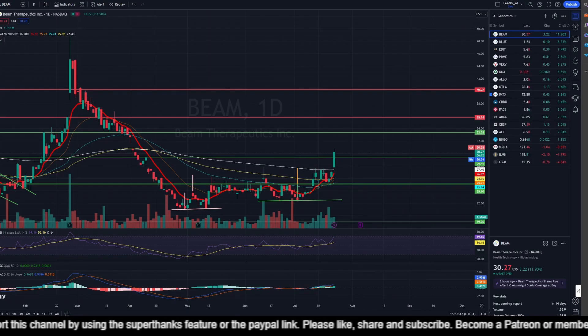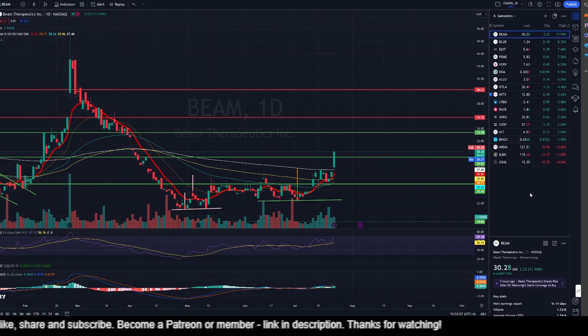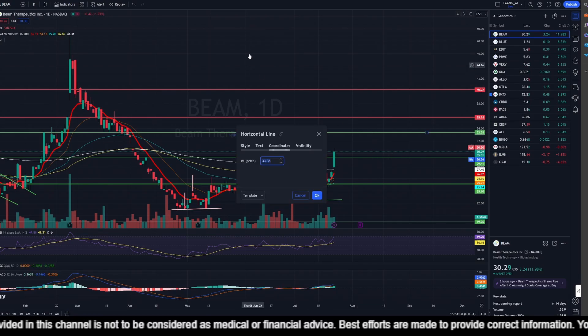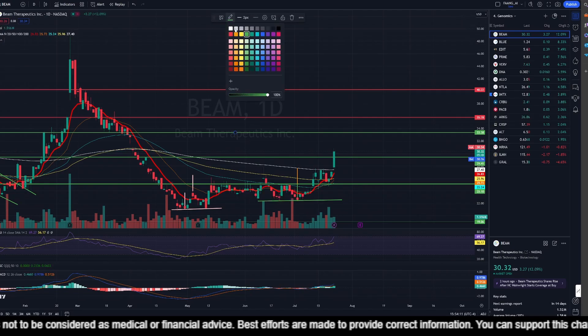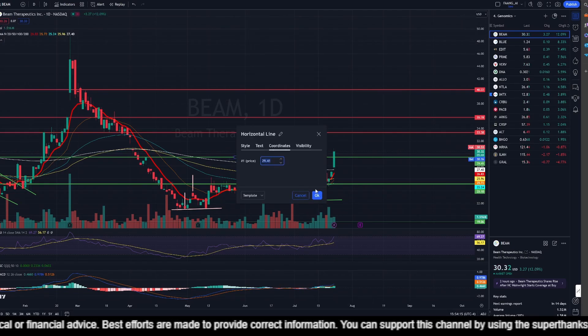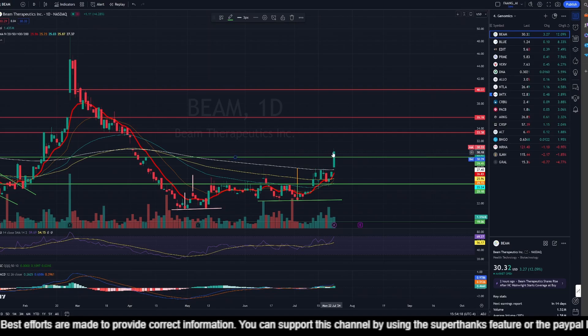Here we are in the TradingView platform looking at Beam Therapeutics. Beam has gained 11.94% today and it all seems to be due to coverage started by HC Wainwright — they have a positive coverage for Beam, and as a result the stock price has shot up. We have resistance which was at $29.41 which has now been converted into a support thanks to the rally today.